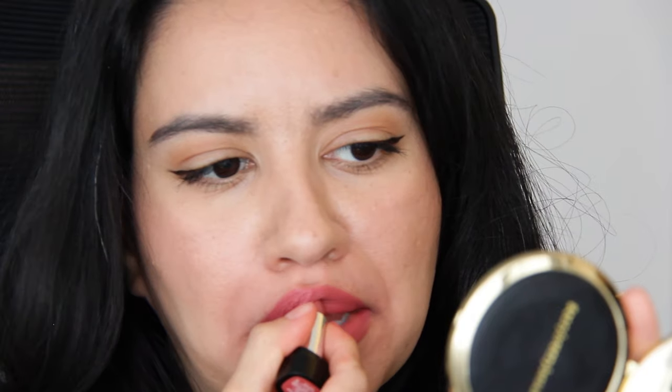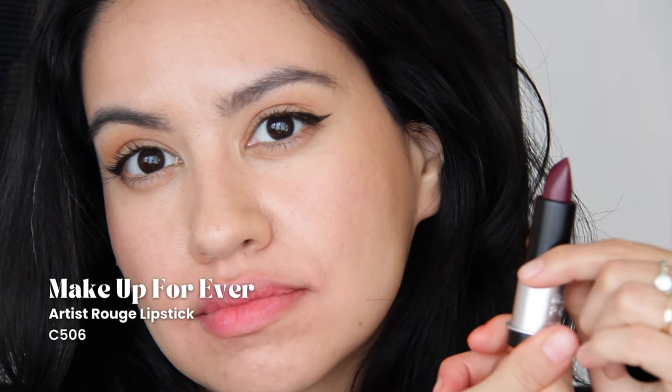This next one is a sample lipstick from Marc Jacobs Kiss Kiss Bang Bang Le Marc Color 216. It's so cute and a really nice neutral — I'll just chuck it in my purse along with the Lancôme sample. This from Makeup Forever is such a beautiful application — it's the Artist Rouge Cream in C506. I'm on the fence about it though because it's just not the kind of shade I very often wear, but I might keep it.